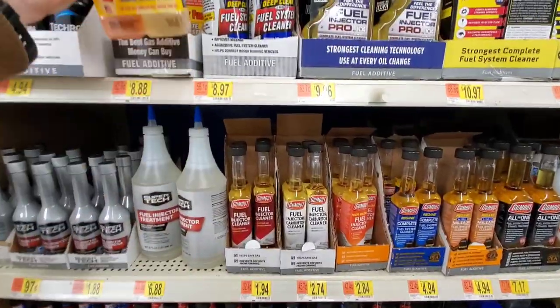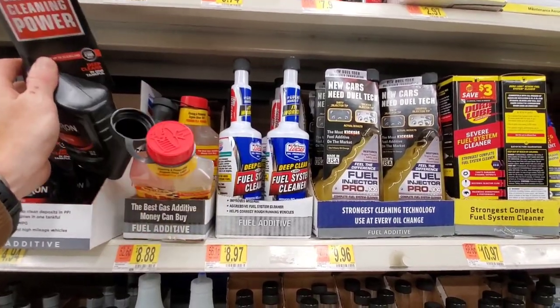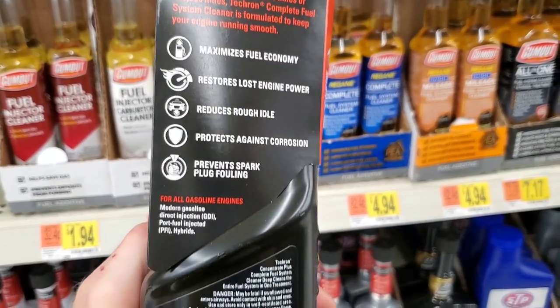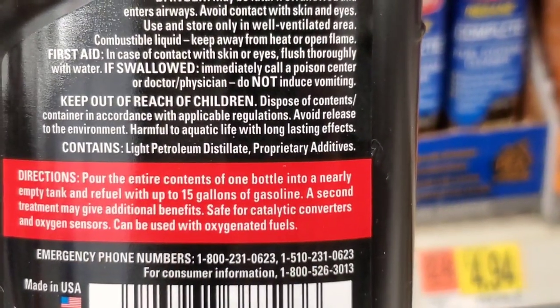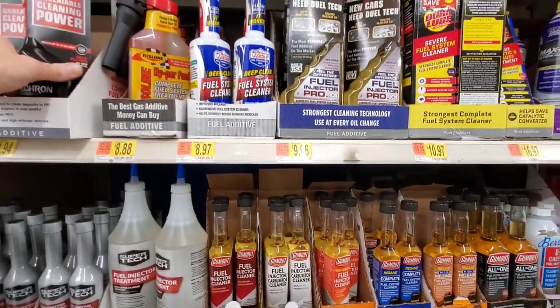What do you think guys — will it actually work? And which of these fuel cleaners should we not use? What should we try to avoid? Well, it all depends on what you're trying to do. Tecron Complete Fuel System Cleaner protects against corrosion, cleans the combustion chamber, and the entire fuel system in just one treatment, and treats up to 15 gallons of fuel.